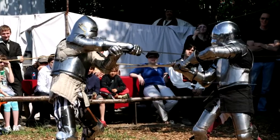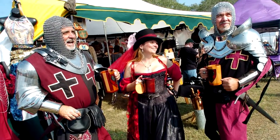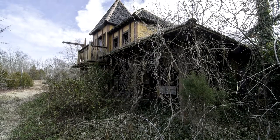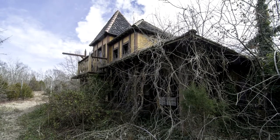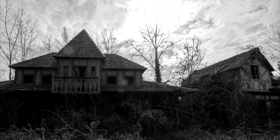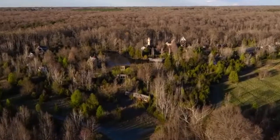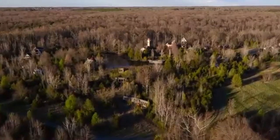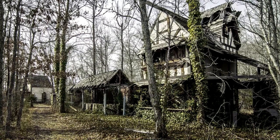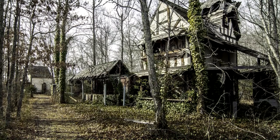Pirate ships, sword fights, and burly dads inhaling turkey legs — this is what makes renaissance fairs truly great. But what we're exploring today is an abandoned renaissance fair that has nothing of the sort, and no knight in shining armor can save this fairground from the force that is swallowing it whole.